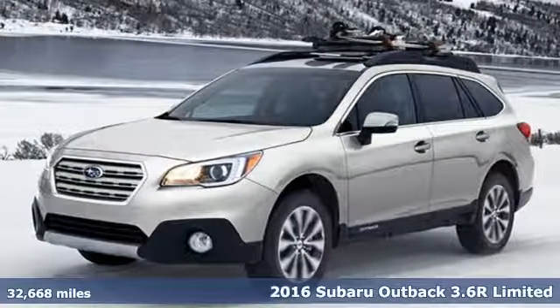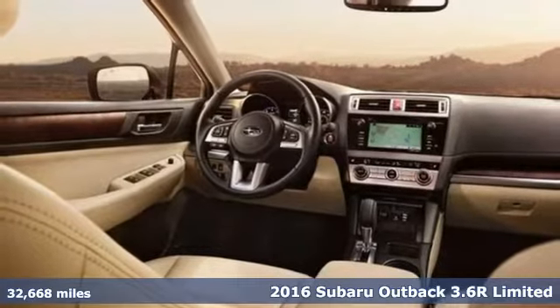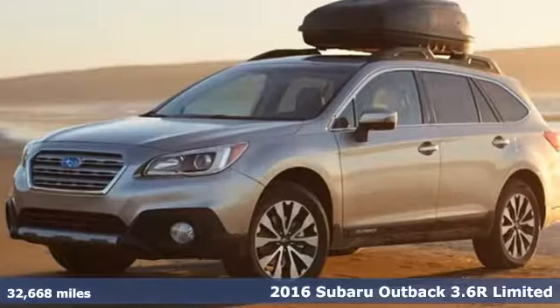Here's a 2016 Subaru Outback, engineered for the road less traveled. A great vehicle is comprised of great features like these.